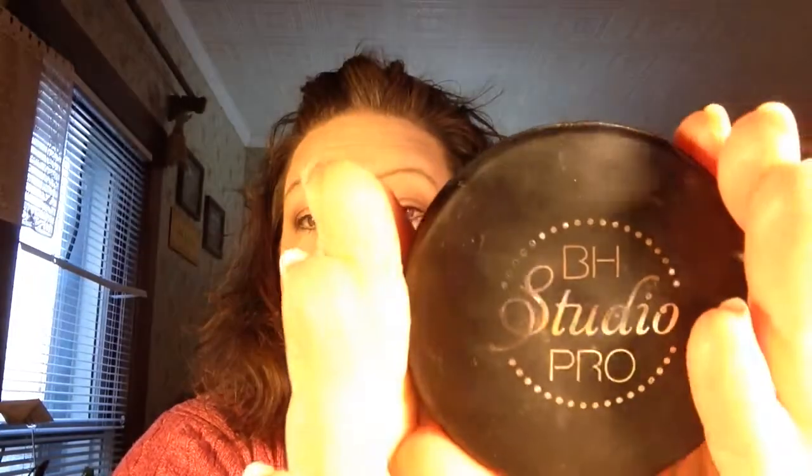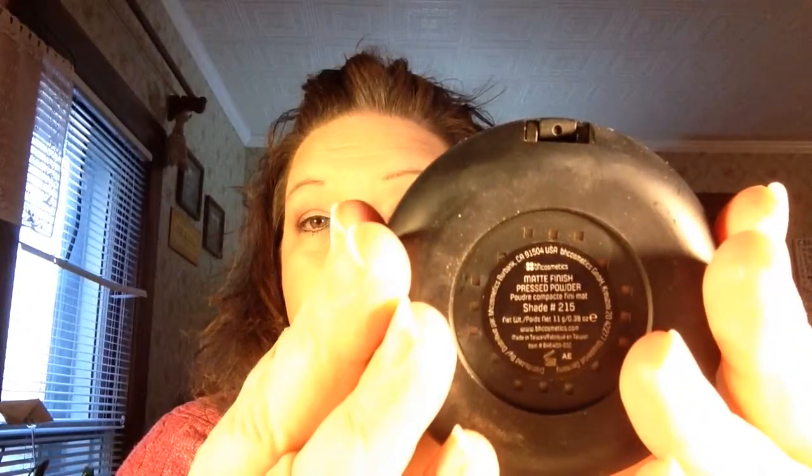The next item I've already repurchased — it actually has a little bit left but I wanted to mention it — is the BH Studio Pro Matte Finish Pressed Powder in shade 215. You can see I really hit pan, there's barely anything left. I really really like it, yes I did repurchase it.